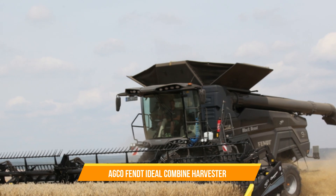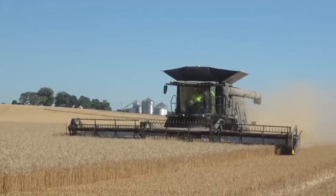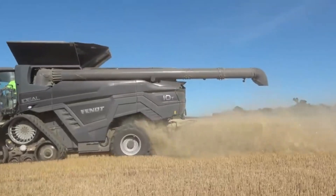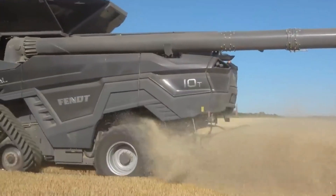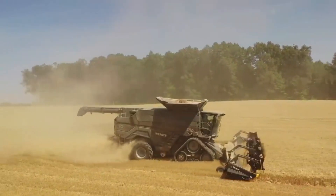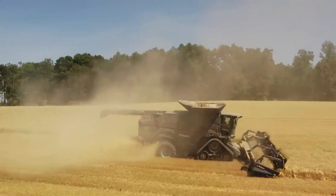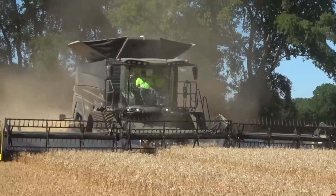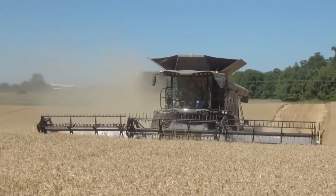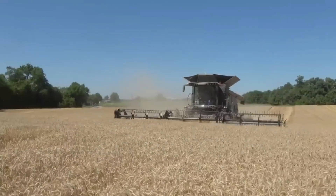7. AGCO FENT Ideal Combine Harvester. This powerful machine is renowned for its extremely high capacity and efficiency in harvesting various crops. It joins cutting-edge technology to optimize harvesting performance, including a unique threshing system that ensures maximum grain separation and minimal losses. The Ideal Combine Harvester offers exceptional grain quality and throughput, making it a preferred choice for farmers seeking high productivity during harvest seasons.